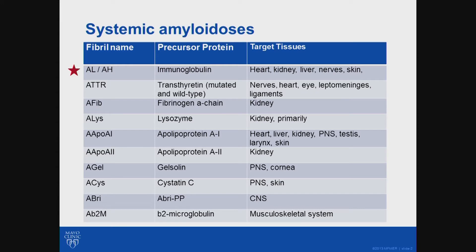This is a disease that can affect the heart, the kidney, the liver, the nerves, the skin, and soft tissues. There are a number of other types of amyloids, which are very different diseases, but they share in common that they have these fibrils, which under the microscope are perceived as what we call amyloid.